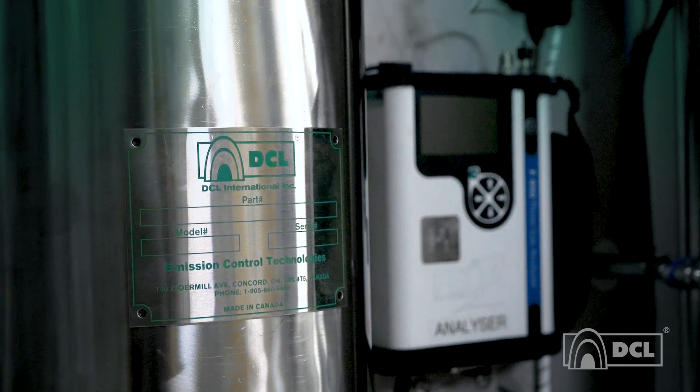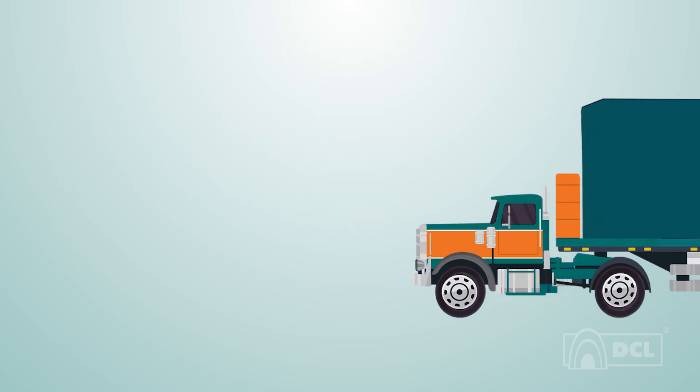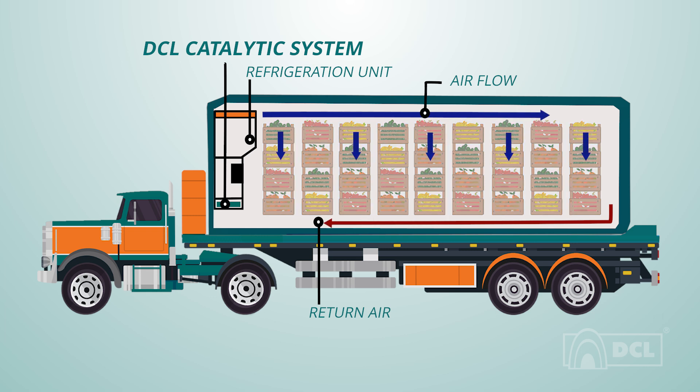Our ethylene removal system is designed and built in-house with self-regenerating catalysts that seamlessly integrate within any storage system. In refrigerated transport or controlled atmosphere containers, the system can operate without additional energy by using waste heat from the refrigeration system. It then regenerates automatically, ensuring ethylene removal with no manual intervention or auxiliary power.